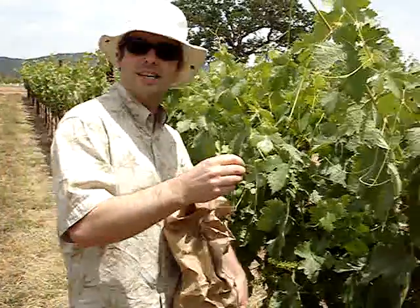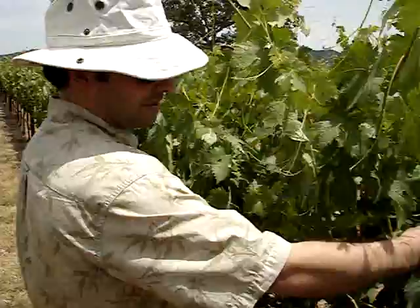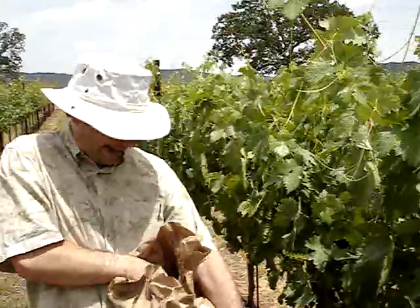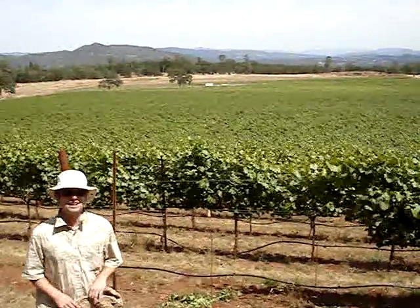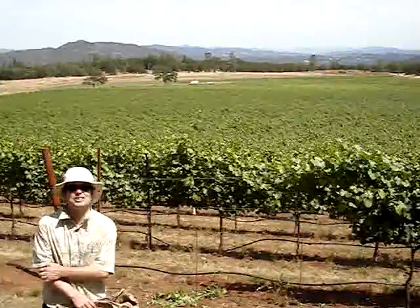These mites only eat other mites, so they're carnivorous — they don't eat any foliage. They're carnivore mites. Two hours later, and we have 28,000 predatory mites in our vineyard, and I think it's about time for a glass of rosé and a shower.